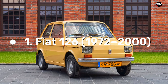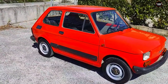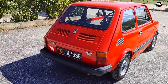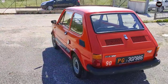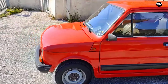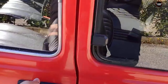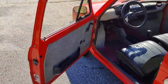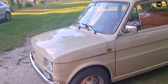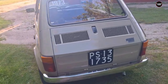The Fiat 126, produced from 1972 to 2000, occupies a unique place in automotive history as a compact city car that aimed to provide affordable mobility during a time of economic change in Europe. While it enjoyed a long production run, its fundamental flaws — particularly its basic design and underwhelming performance — ultimately contributed to its perception as a failure in the eyes of many consumers and critics alike. At its launch, the Fiat 126 was intended to succeed the iconic Fiat 500, which had gained immense popularity as a practical and economical vehicle. The aesthetic appeal of the Fiat 126 was minimal.